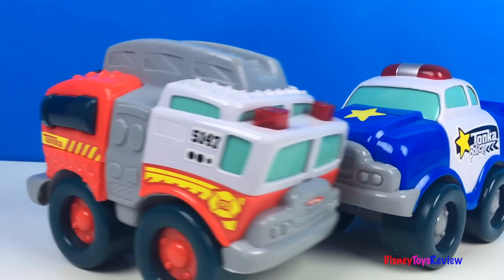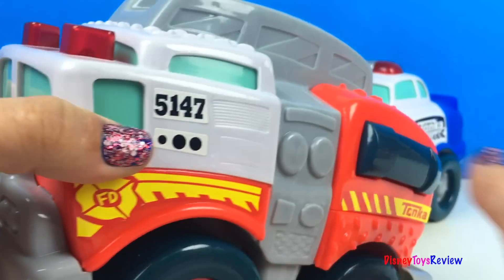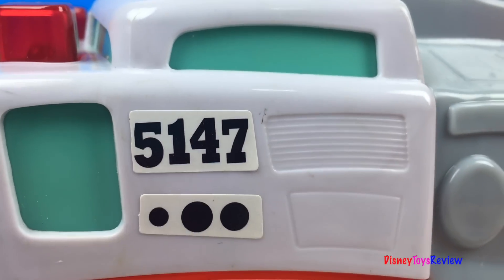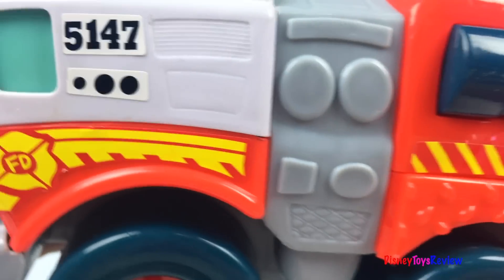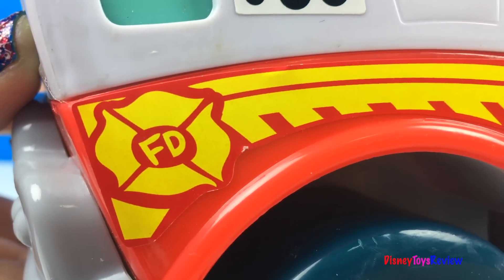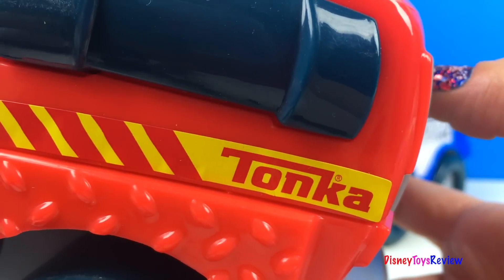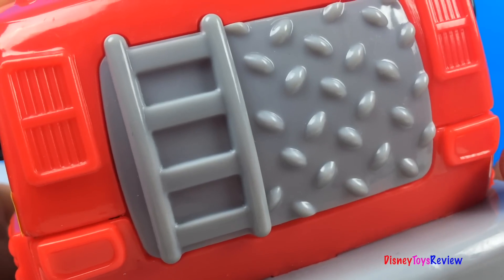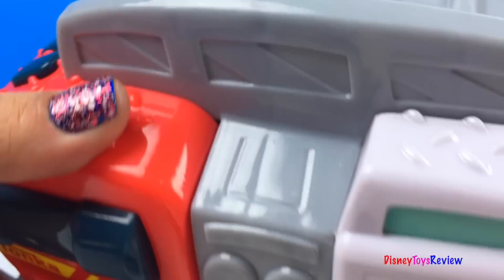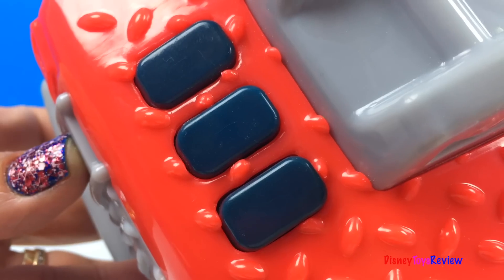Let's look at the fire truck! It's the fire department from Tonka! There's a ladder! And here we have three buttons for three sounds. Look at the lights!